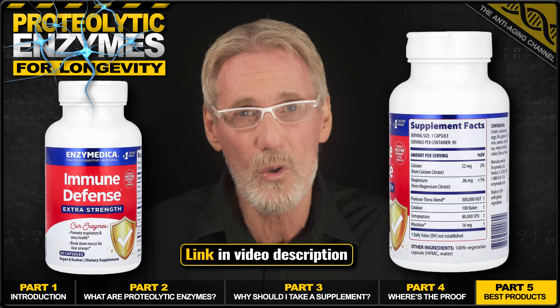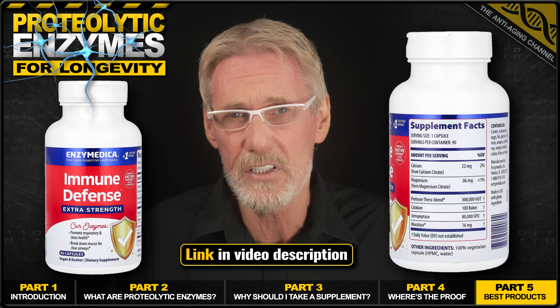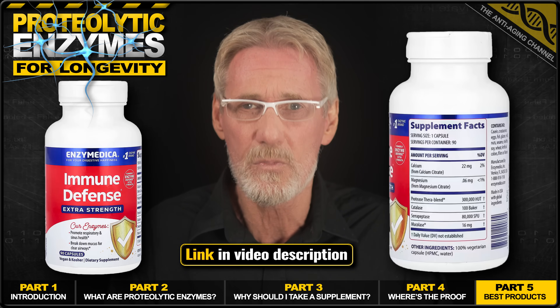And the fact that the capsules are totally filler-free is another big bonus. All in all, this is a top-tier product from a trustworthy specialist brand.